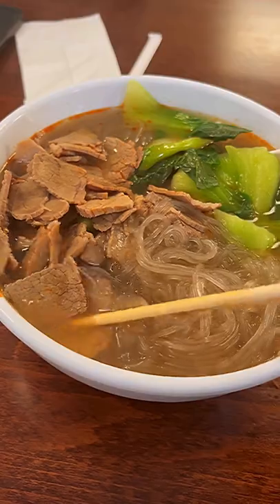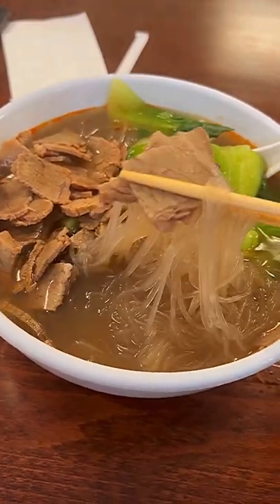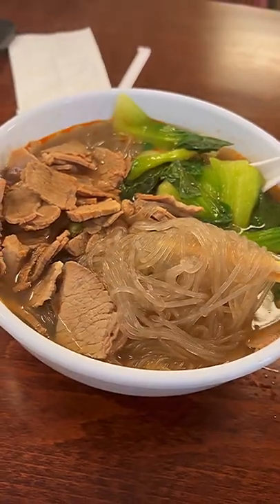So I highly recommend you just eat there at the restaurant, or if you take it to go, eat it right away. But look at this — if you want to eat gluten free, try this!